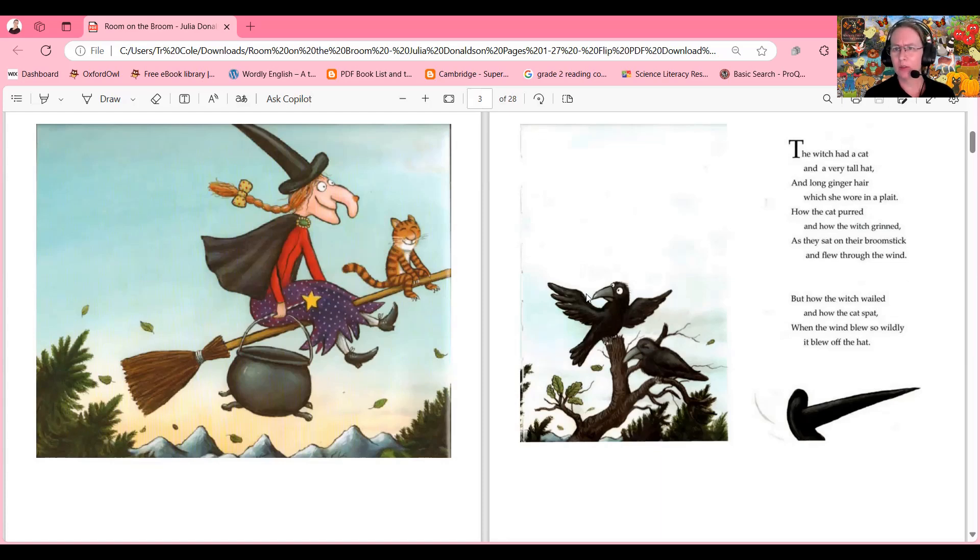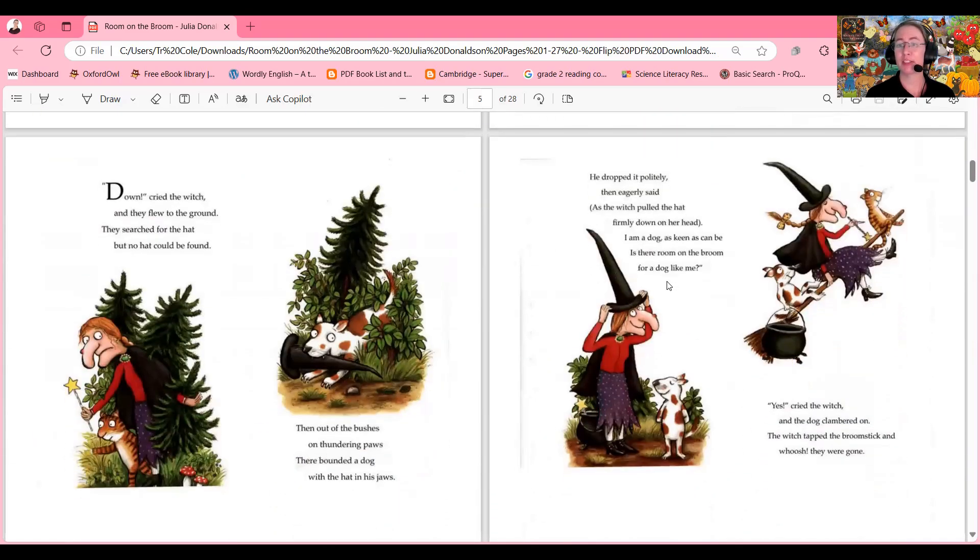Where did it go? What do you think? What would you do if you were the witch and your hat blew away in the wild, wild wind? Let's see!